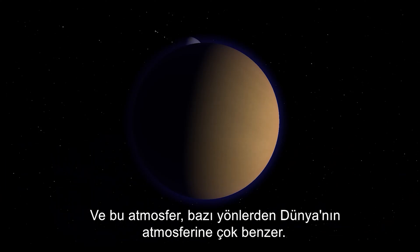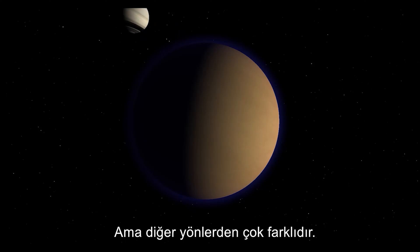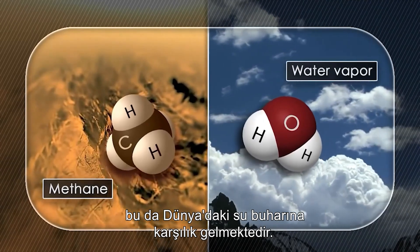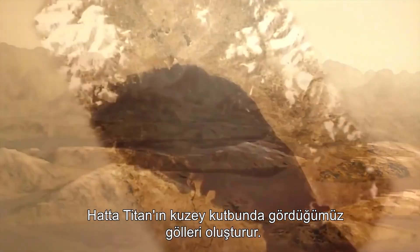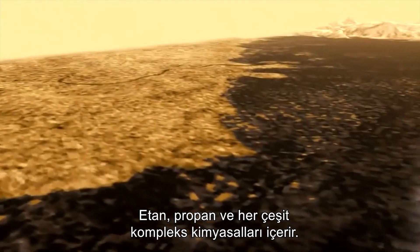The atmosphere in some respects is really similar to that of the Earth, being composed mainly of nitrogen. But in other respects it's really different. It has methane as its second most abundant gas, and that takes the same role as water vapor in the Earth's atmosphere — it evaporates from the surface, forms clouds, rains down again, and forms lakes at Titan's North Pole, including ethane and propane and all sorts of complex chemicals.